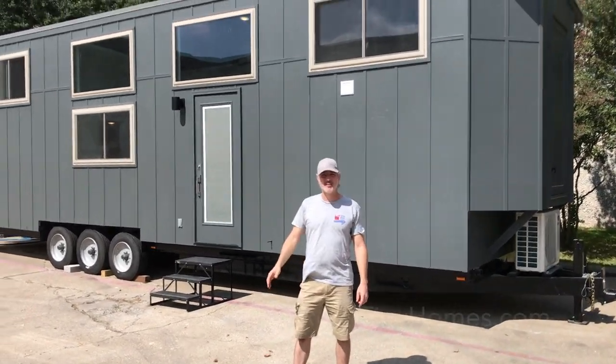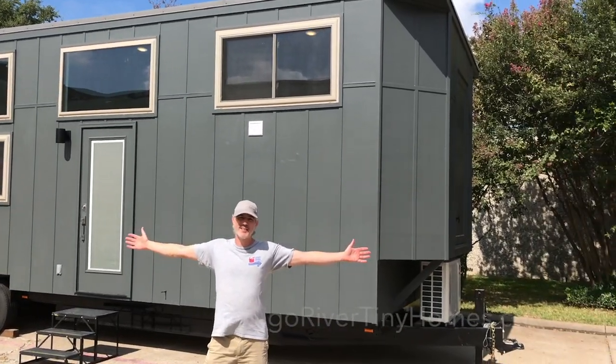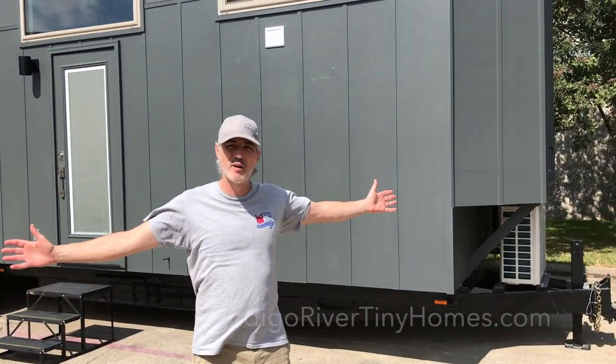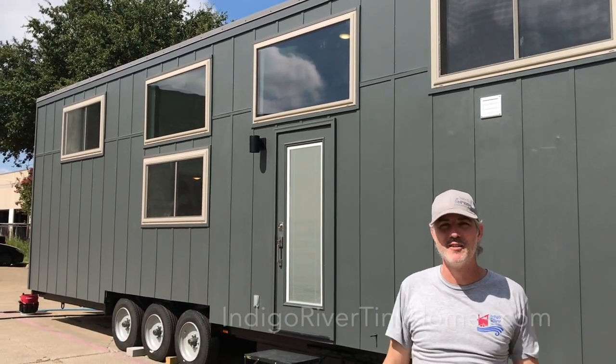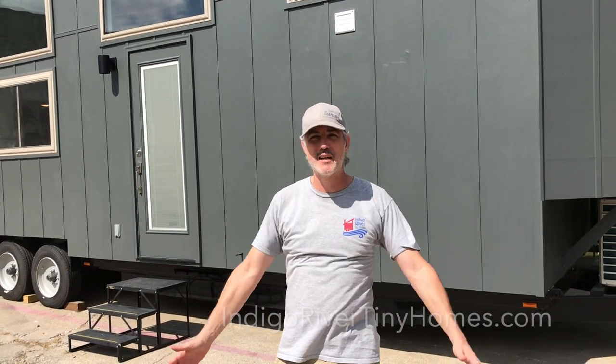Hi there, I'm Peter from Indigo River Tiny Homes. Welcome to the newest addition to the Indigo River Tiny Homes family. This is a 10 foot by 36 foot Indigo River Tiny Homes Homesteader Deluxe Model. This is the biggest, baddest tiny house we've ever built, and we're going to show it to you today.